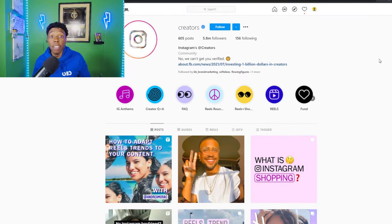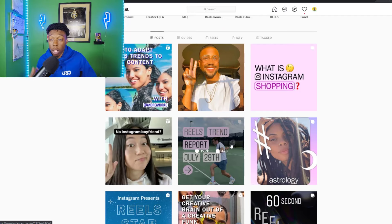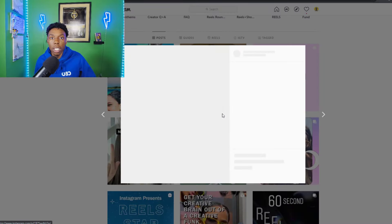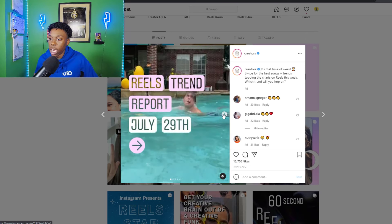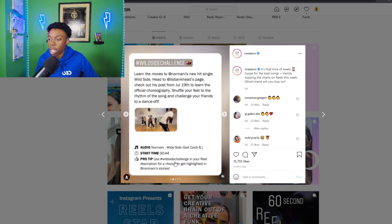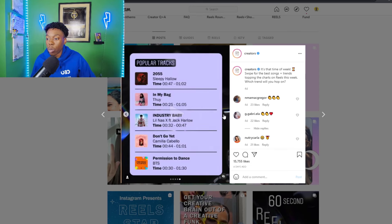If you're trying to become a creator on Instagram, you should actually follow the Instagram Creators page — they do a great job of releasing content that helps you go viral. Every week they release a report of the trends going on amongst Instagram. For example, the Reels trend report for July 29th shows what kind of content is doing great. The algorithm purposely pushes trending content. They'll tell you the song, the challenge, some pro tips — use this hashtag in your reel description for a chance to get highlighted in stories. They're literally showing you exactly what you need to do to grow.